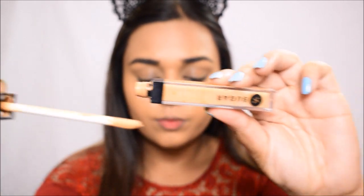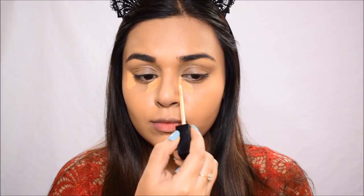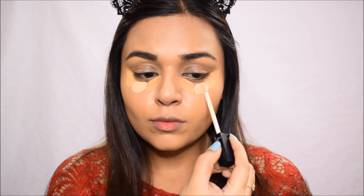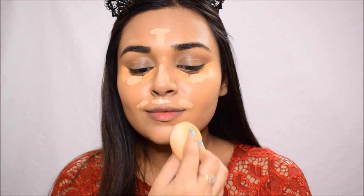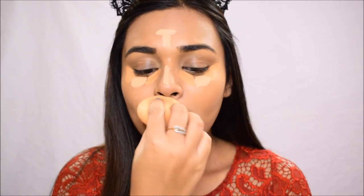For concealer, I'm using two shades. First, shade 40 Brev on the inner and outer corners of my under eyes as a correcting concealer to cancel out darkness — it's a little darker than my skin tone. Then I'm using shade 15 Cappuccino, which is lighter, in the middle as a brightening concealer. I'm also applying it on the high points of my face to bring light to those areas. This concealer blends out so easily — it's one of the best I've ever used.